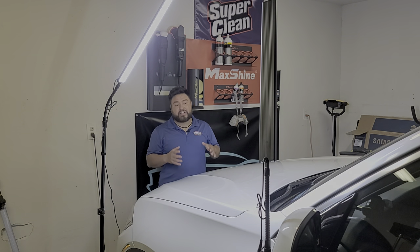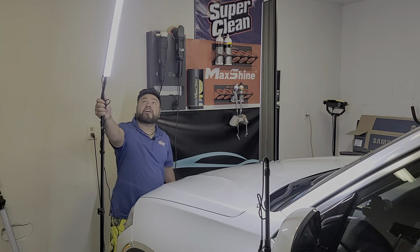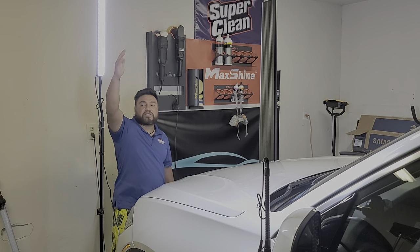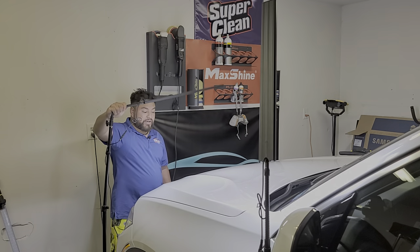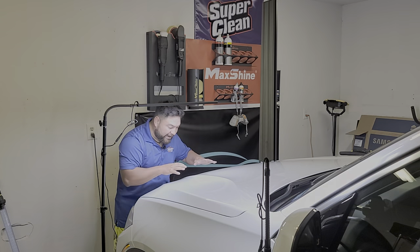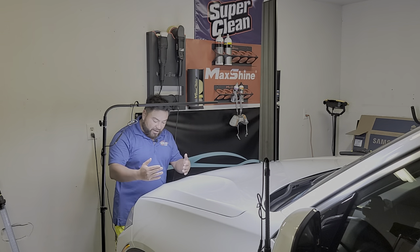Today was truly a test for me to see how they work, and after today I can say these lights are worth it — really, really good. They give you perfect lighting. I'm five foot two, so these stretch out to about six feet at the top. If you're doing a truck you can stand this up and get perfect lighting all through the vehicle. You can bring it down if you're correcting right here while polishing, and you get perfect lighting in every area. You can have a light over there giving you lighting on one side while the other gives you lighting on this side.